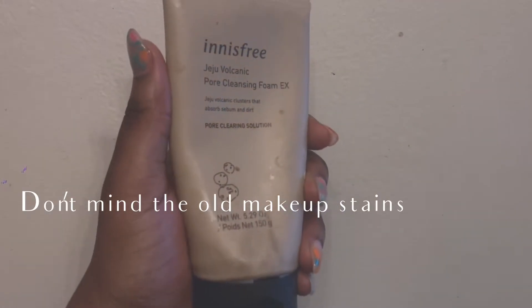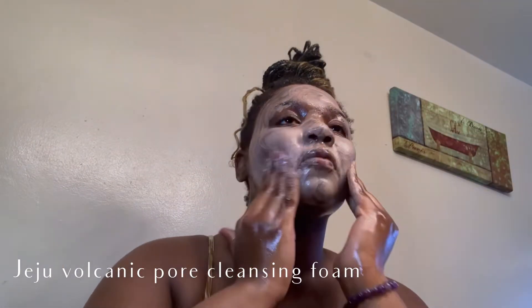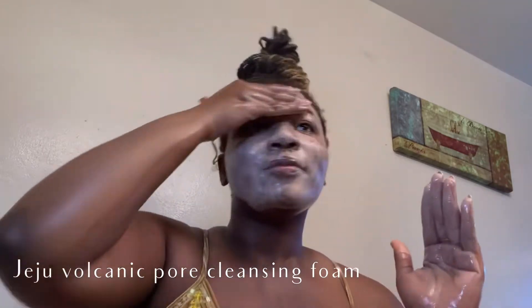So I'm first going to start with this Jeju Volcanic Pore Cleansing Foam. It leaves my skin feeling so soft, and I feel like it's one of those cleansers that actually help break down all the makeup, gunk, and pollution off of my skin. But look at that after one rinse.